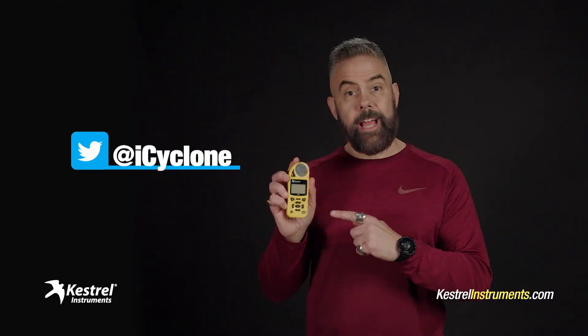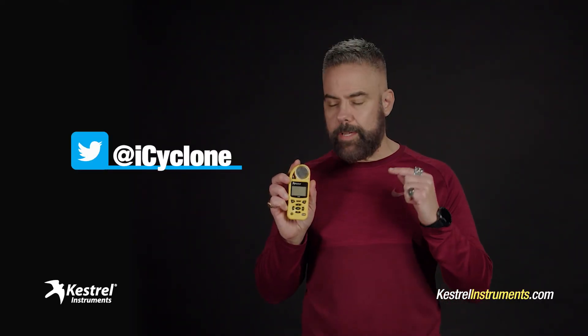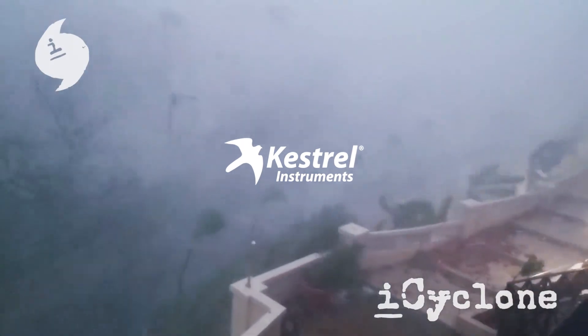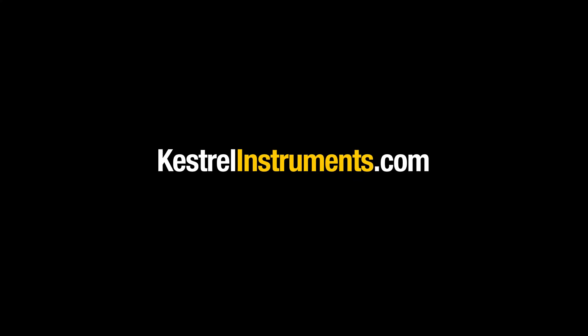Kestrel Weather Meters have been central to my field work for over a decade. I wouldn't be caught without them. If you have questions, just ask me on Twitter or contact Kestrel directly. We'll see you in the next one.